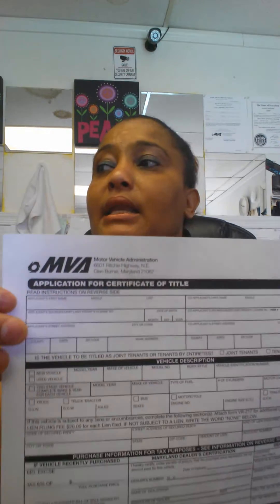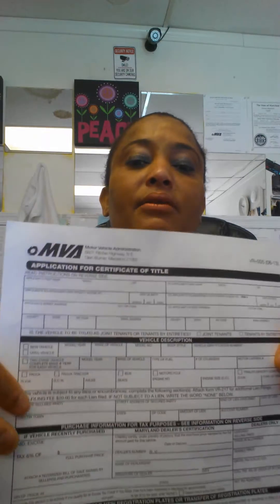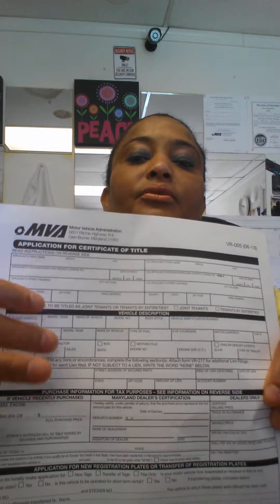All you have to do is put your full name. Make sure you print legibly so that the MVA will be able to read your information. Print your name here, and then fill in the vehicle information — make, model, and so on.